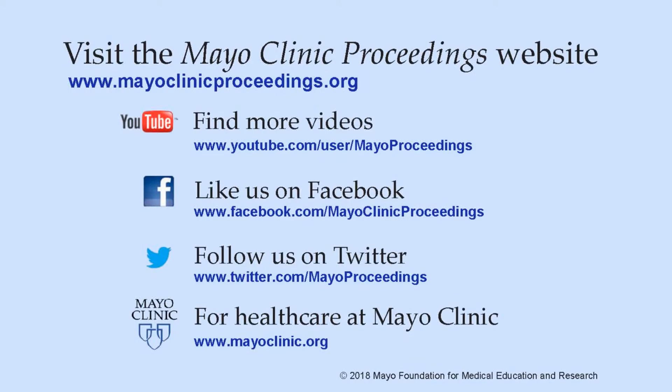Thank you for your attention and we hope you enjoy reading our article. We hope you found this presentation from Mayo Clinic Proceedings valuable. Our journal's mission is to promote the best interests of patients by advancing the knowledge and professionalism of the physician community. If you are interested in more information, our homepage is www.mayoclinicproceedings.org, where you will find access to our social media content, such as additional videos on our YouTube channel, journal updates on Facebook, and you can also follow us on Twitter. More information about health care at Mayo Clinic is available at www.mayoclinic.org. This video content is copyrighted by Mayo Foundation for Medical Education and Research.